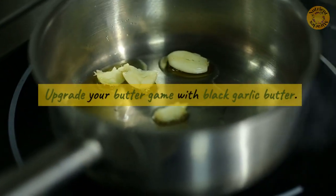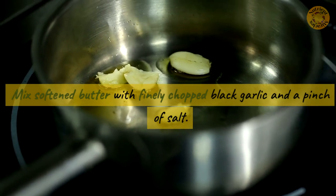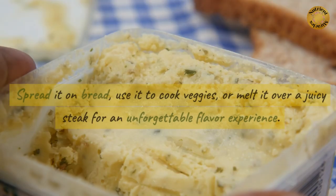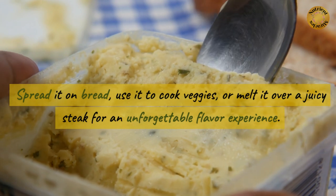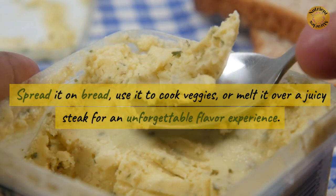Upgrade your butter game with black garlic butter. Mix softened butter with finely chopped black garlic and a pinch of salt. Spread it on bread, use it to cook veggies, or melt it over a juicy steak for an unforgettable flavor experience.